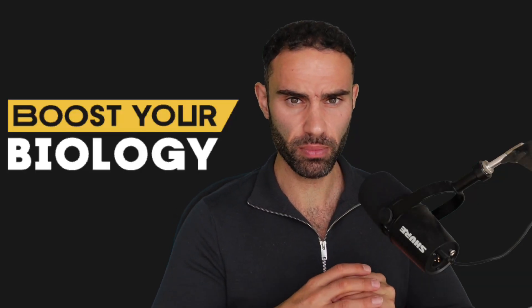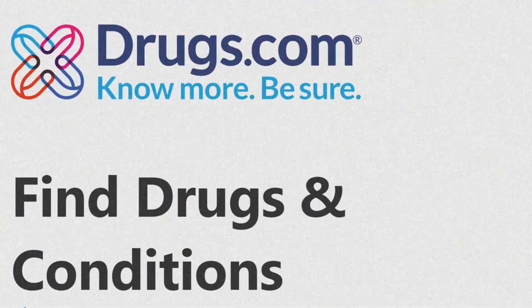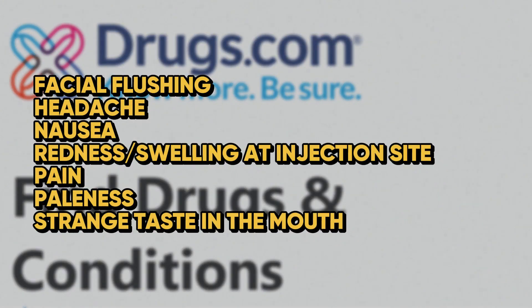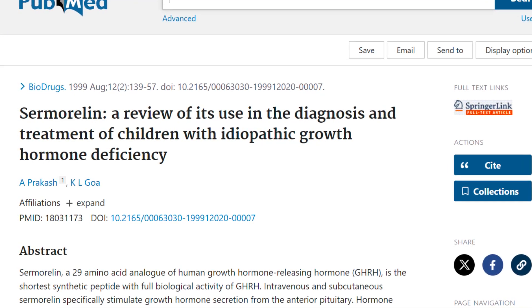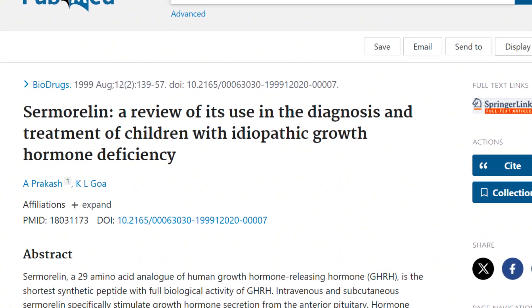It is important to mention some potential side effects associated with sermorelin administration. According to drugs.com, the most common side effects are facial flushing, headache, nausea, redness, swelling at the injection site, pain, paleness, and a strange taste in the mouth. In the treatment of GH deficiency in children it was well tolerated, with the most common adverse effects being transient facial flushing and injection site pain.